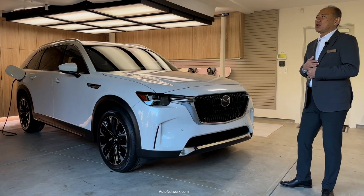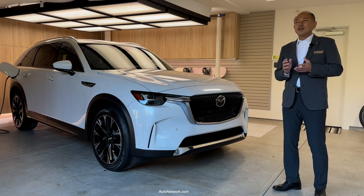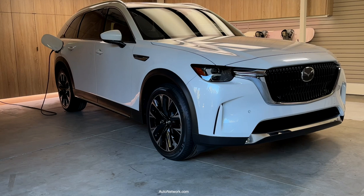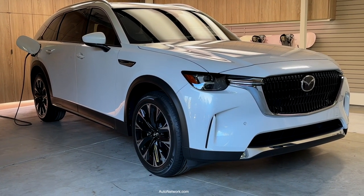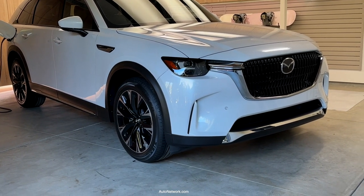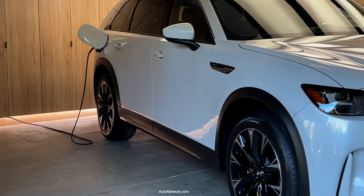helping them fulfill their passions and interests. I am confident this vehicle will be their perfect partner, whether they are going out on the town or on a family road trip. This large crossover will maintain Mazda's signature driving dynamics, allowing for an exciting and confident experience for all occupants, especially the driver.